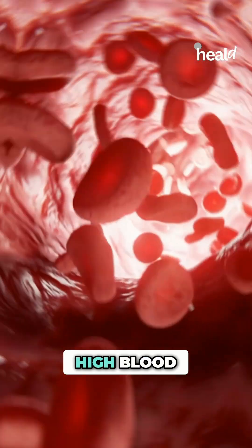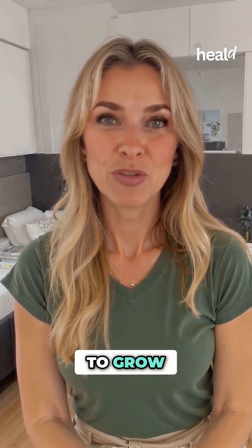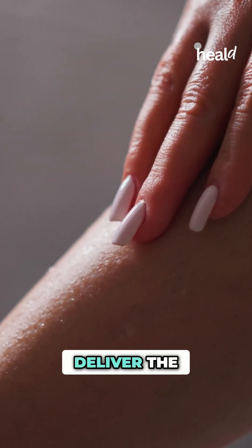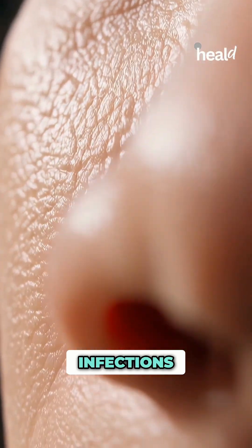Imagine your skin is a garden. High blood sugar is like poor soil — it doesn't allow the plants, your skin, to grow strong and healthy. When your body can't deliver the right nutrients to your skin, it becomes more vulnerable to dryness, infections, and slow healing.